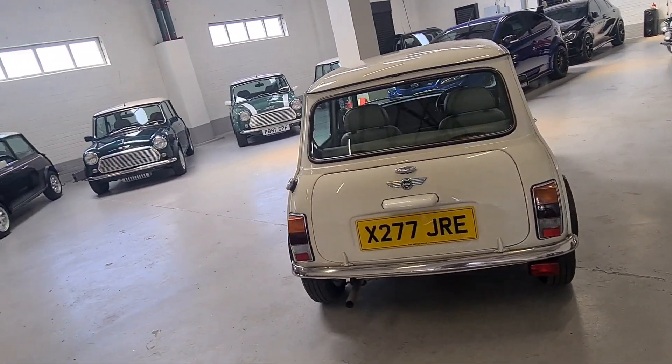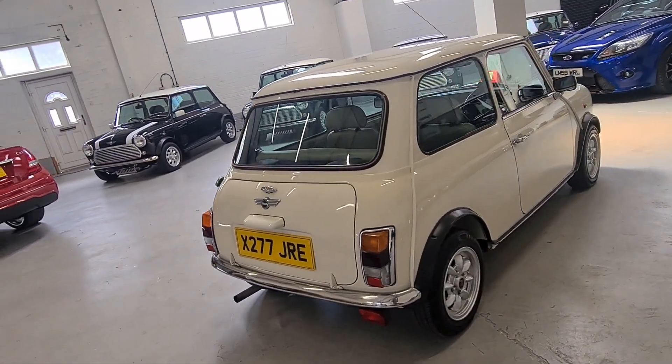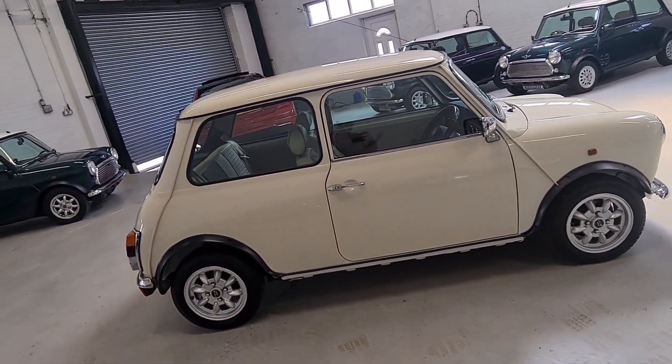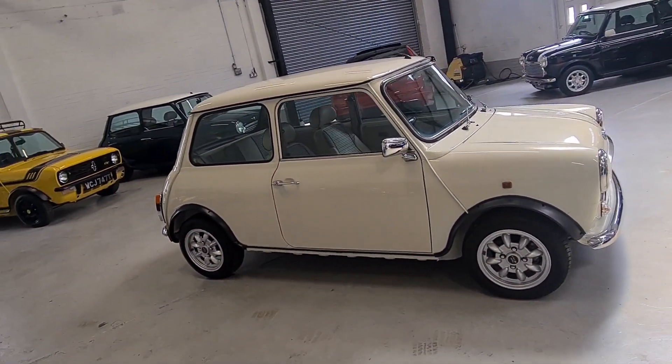This car will make a lovely car to own and enjoy — a fantastic investment opportunity and a car to have fun in. The values of these Minis are always on the rise at the moment. Log on to our website at www.classicminimeltd.co.uk to view all our Mini stock.